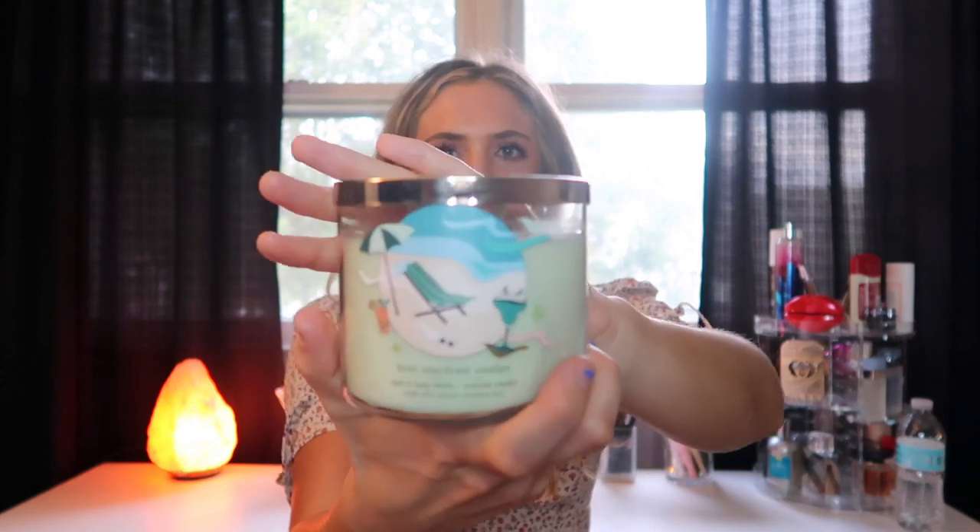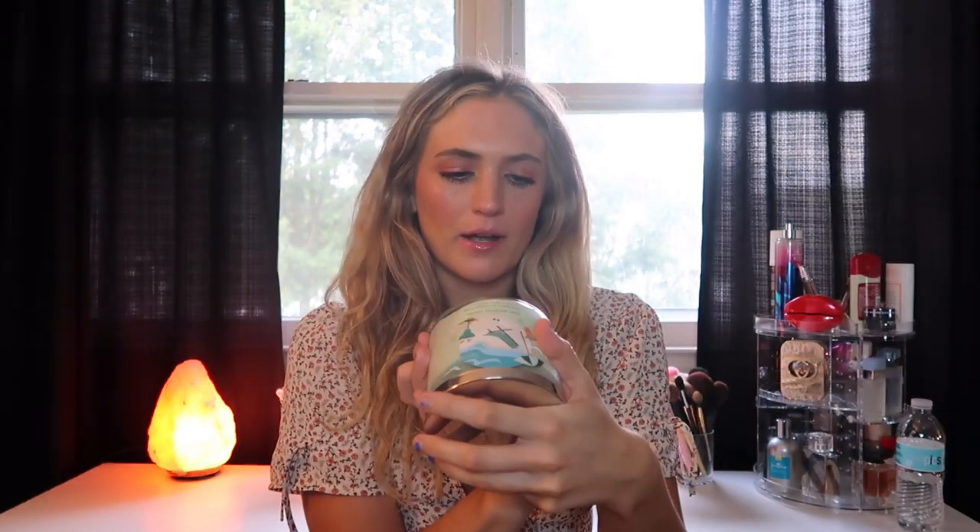Next in the summer category is Kiwi Star Fruit Cooler — Josh actually picked this one out. Notes are sweet star fruit, sparkling kiwi, seltzer, splash of guava juice, and lemon garnish with essential oils. It smells very kiwi-forward, so if you like kiwi definitely recommend it. If you're not a kiwi fan, steer clear. It honestly smells like that Starbucks kiwi star fruit drink.